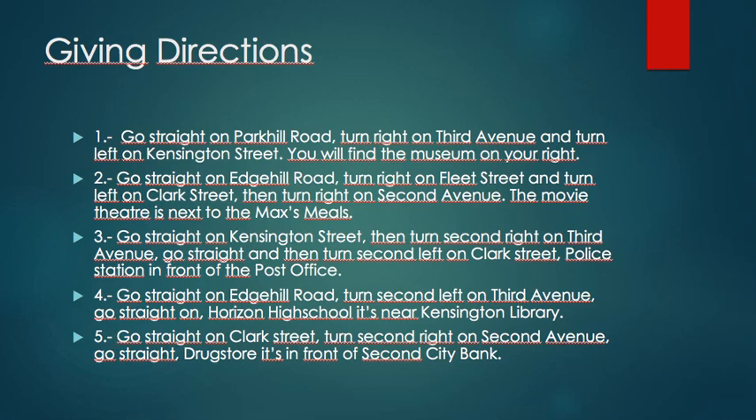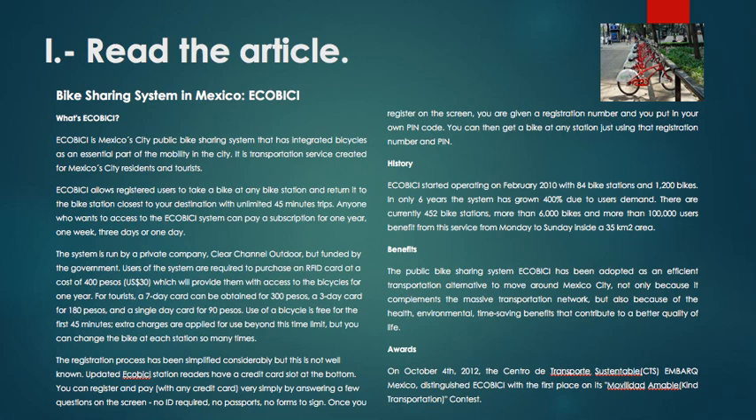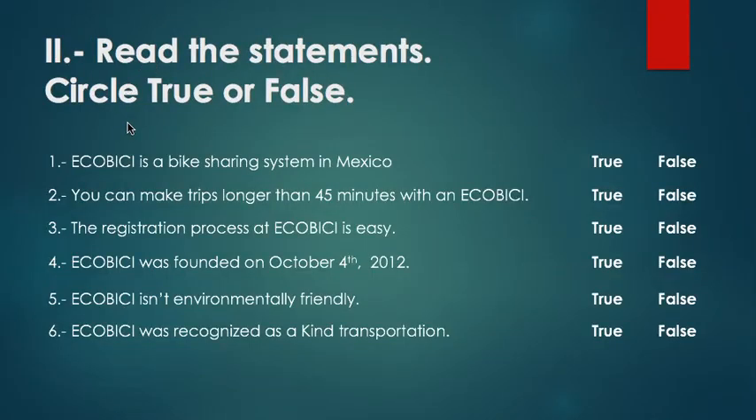Now it's time for our next homework — Unit 10, Cities on the Move. First, we have a comprehension reading. You need to read the article in order to answer the following questions. The activity is true or false — you need to circle if it's true or false. For example: Ecoviz is a bike sharing system in Mexico — true or false? The correct answer is true. You need to answer questions two to six as well.